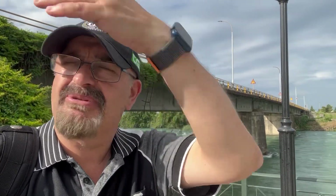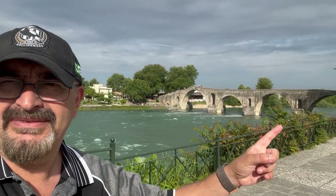G'day everyone, welcome to the channel. I'm here in Arta and you can see I'm obviously near a river. I didn't come for that bridge — I'm squinting a bit because the sun's pretty bright — but that's not the bridge I came to see. I came to see that bridge, which is Arta Bridge.